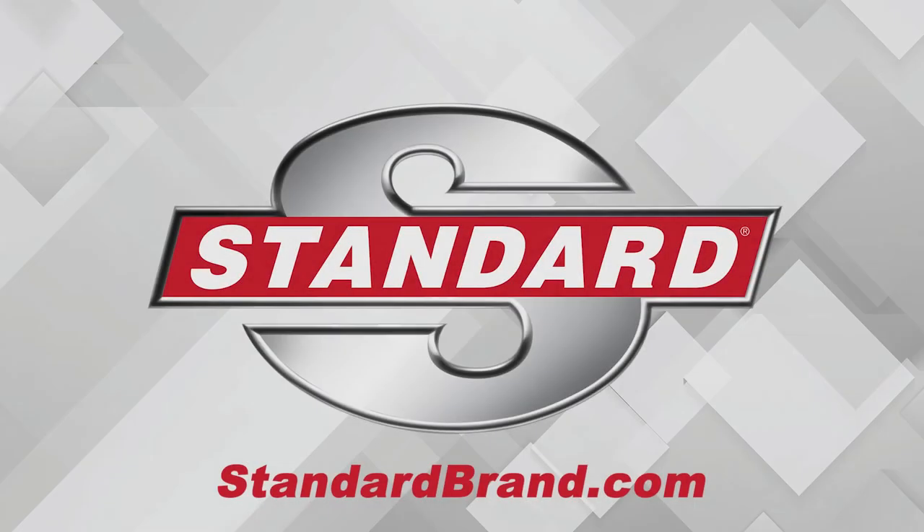I'm Brian Sexton, thanks for watching. Standard is proud to offer OE turbocharger kits designed for long-term performance in complex engines. Whether it's import, domestic, diesel, or gas, Standard has you covered.